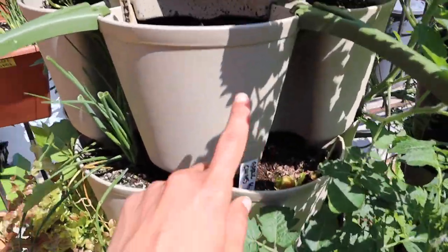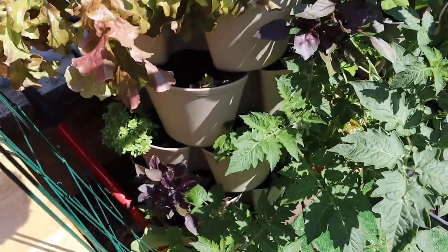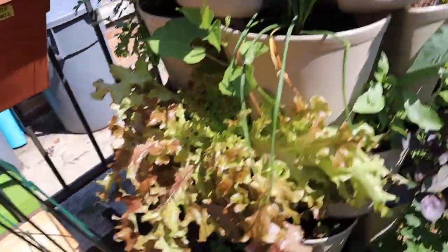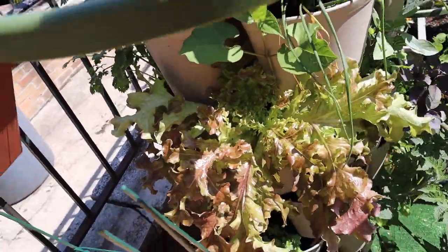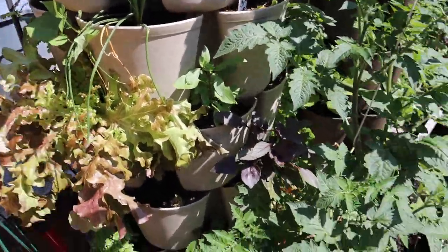I had a bunch of lettuce and bok choy here that I harvested in previous videos. Because it's getting hot, I'm trying to transition to mostly warm weather crops. This lettuce is doing gorgeous — look how big it is. I need to harvest that soon before it gets too hot and starts going to seed.